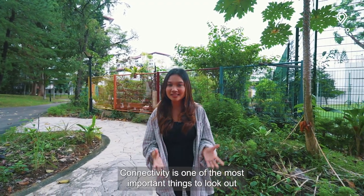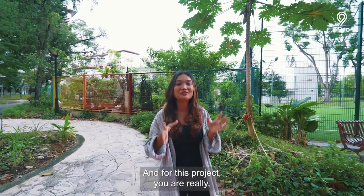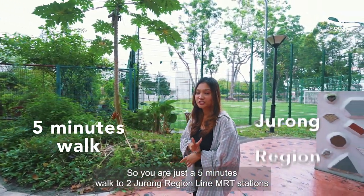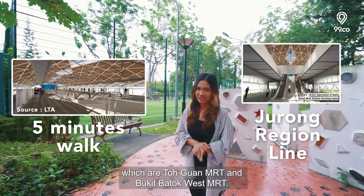Connectivity is one of the most important things to look out for when buying a home. For this project, you are really well connected in the future. You are just a 5 minutes walk to two Jurong Region Line MRT stations, which are Toh Guan MRT and Bukit Batok West MRT.